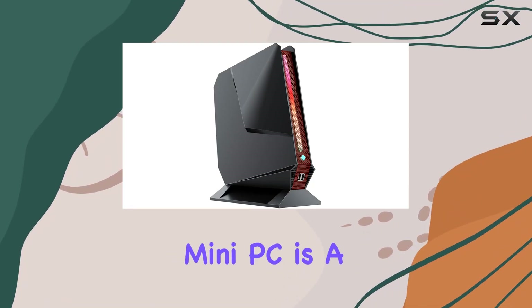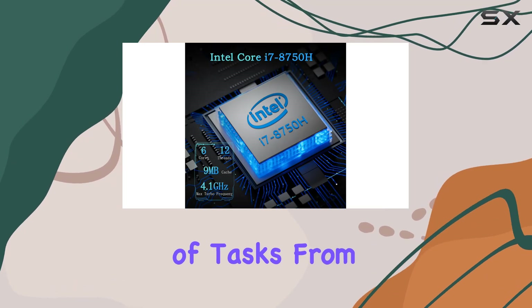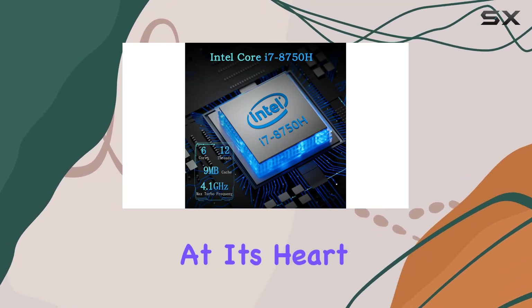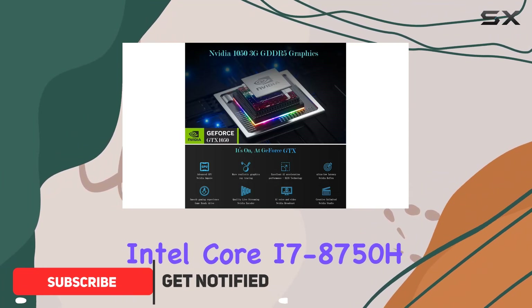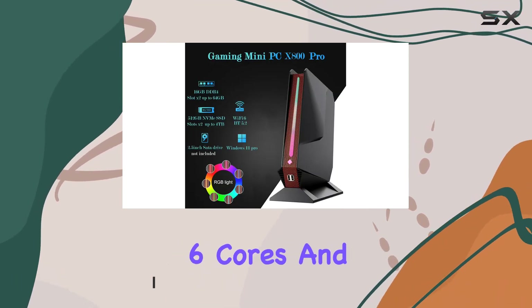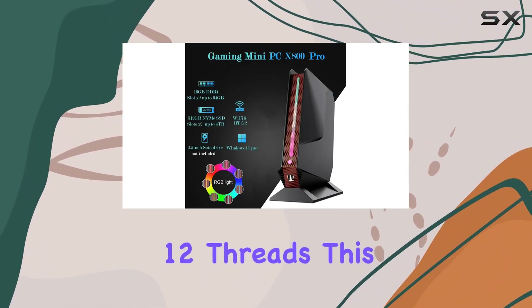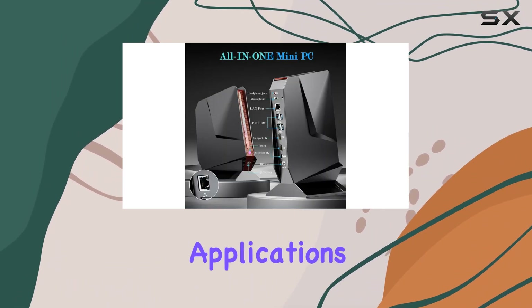The Sinbun FY80 mini PC is a compact yet powerful machine designed to handle a variety of tasks, from gaming to business applications. At its heart, it boasts an Intel Core i7-8750H processor with a max boost clock of up to 4.1 GHz, featuring 6 cores and 12 threads. This ensures that the mini PC can manage multitasking and demanding applications with ease.